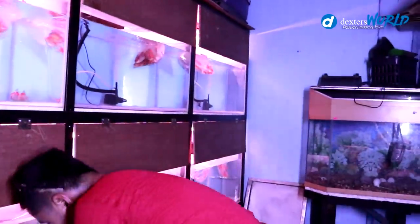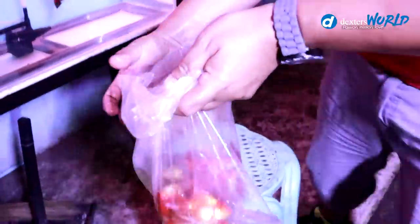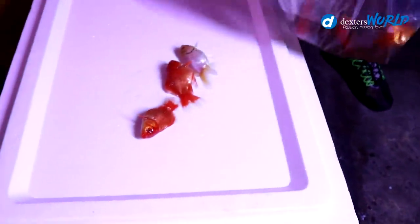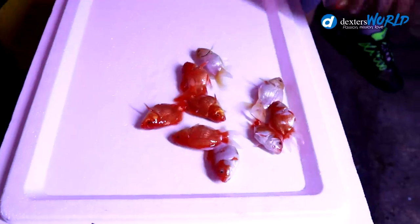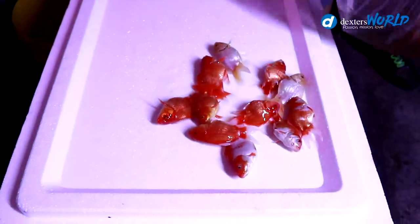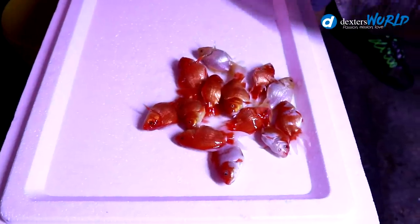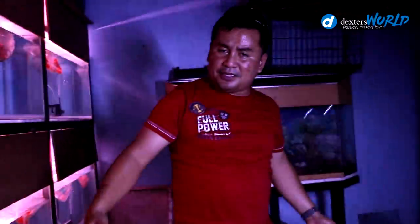These are the casualties — look at this one. These are the casualties; they did not survive the trip. Sometimes it goes this way.